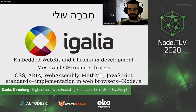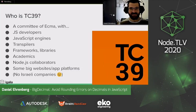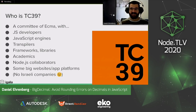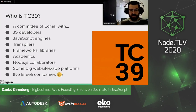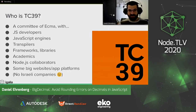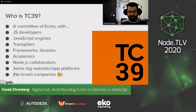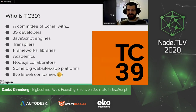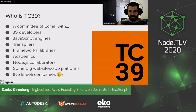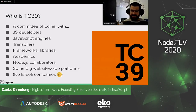I wanted to talk to you today about some things going on in JavaScript, in TC39. TC39 is a community of ECMA with JavaScript developers, JavaScript engine maintainers — people who work on V8 or JavaScriptCore that make JavaScript work in browsers and Node.js — also transpilers like Babel and TypeScript, frameworks and libraries, academics who study programming language design, and Node.js collaborators. Some big websites and application platforms are also members. Unfortunately, we don't have any Israeli companies — I hope that can change soon.